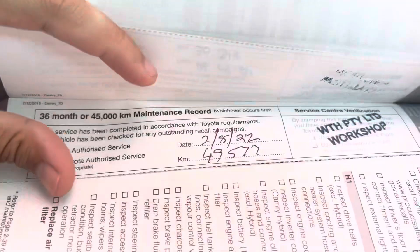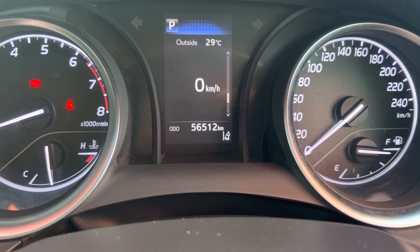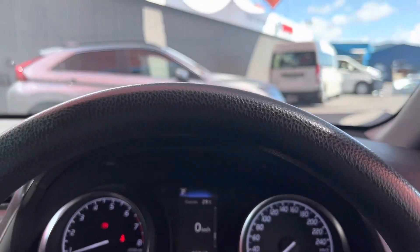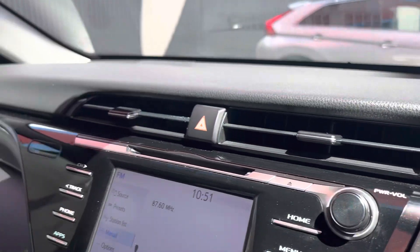I'll put you down for a second and we'll go through the service history book. First service done at 15,000 kilometres, Gaurav. 30,000. 49,000 — 49,577 to be exact. Car's sitting at 56,512. Next service isn't due until 64,000 kilometres. Car's in beautiful condition with an awesome service history book.